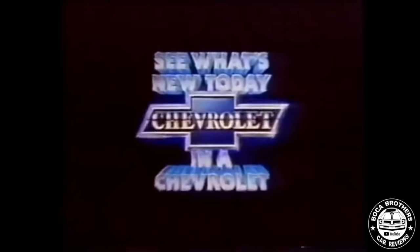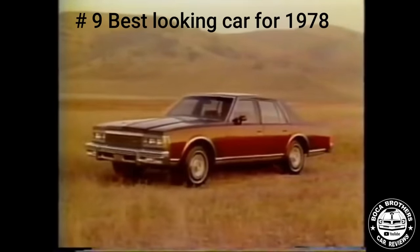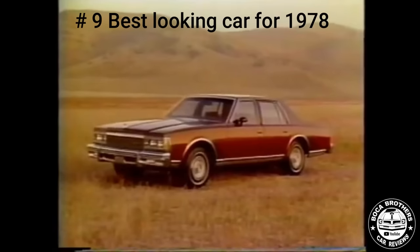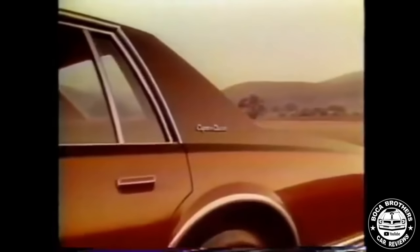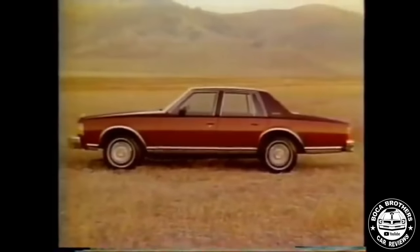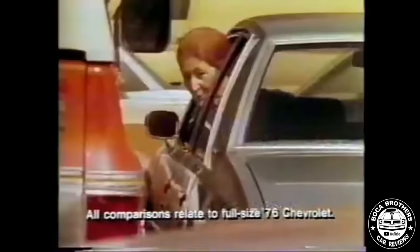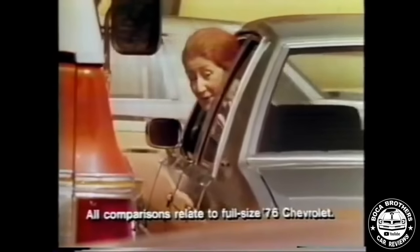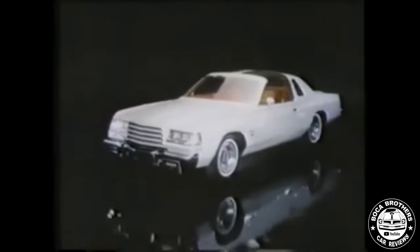At number 9, the 1978 Caprice Classic. With its prominent front grille, rectangular headlights, and an elongated body, the Caprice Classic had a commanding presence on the road. Its full-size design offered a spacious cabin, making it an ideal choice for families and individuals who valued comfort and space. You are looking at a magic means of transportation.